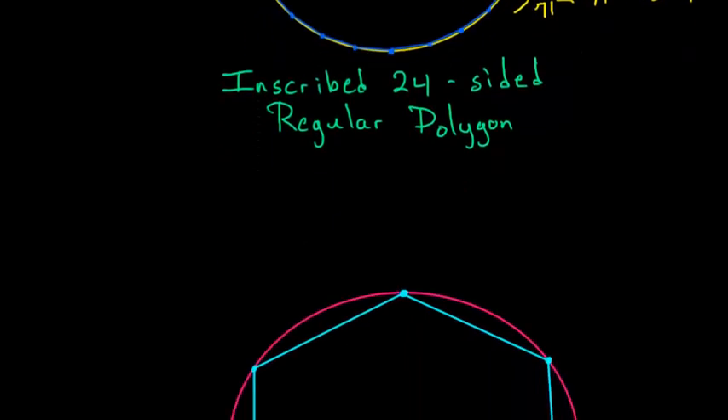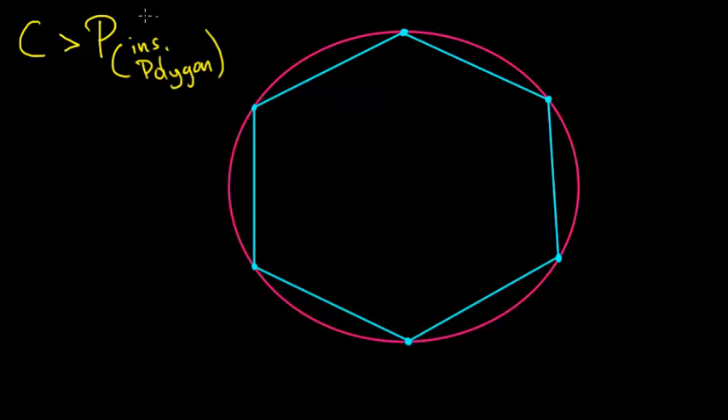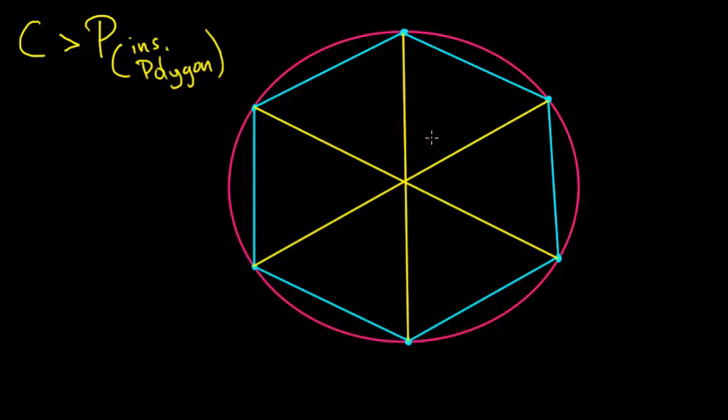If I scroll down, I have an inscribed six-sided polygon — we refer to these polygons as hexagons. Remember that the circumference of the circle is always bigger than the perimeter of the inscribed polygon, so what we need to do is find this perimeter. The way to find the perimeter of this hexagon is to divide it into six triangles. Once we do that, we can notice right away that all of the lengths from the center to each vertex are equal to each other, since each of them is just the radius of the circle.